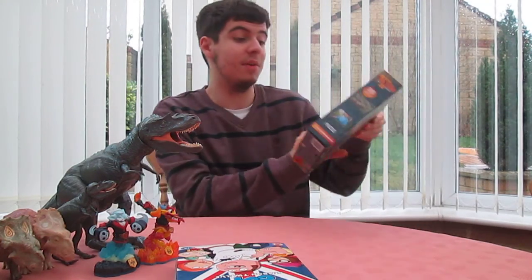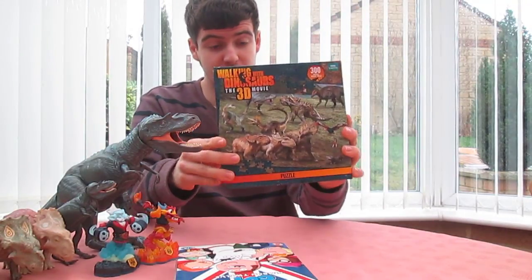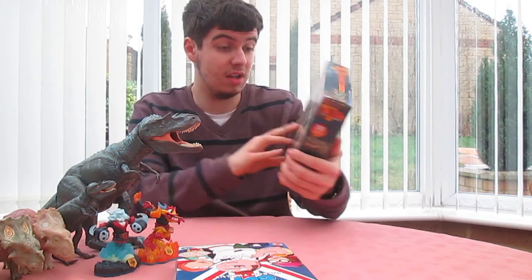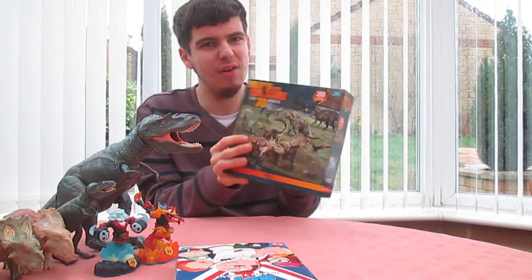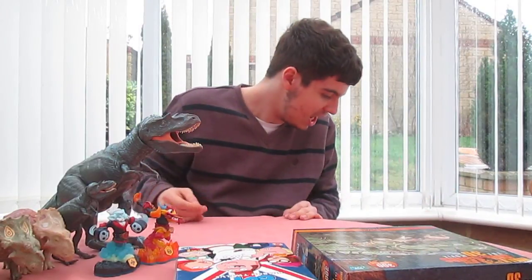I've got this really great Walking with Dinosaurs puzzle. It's got quite a lot of the characters on it, so that's pretty cool. I have done it — there are quite a lot of pieces, 300 pieces. Did it in like half an hour. I had to do it quick as well — the dog came in.